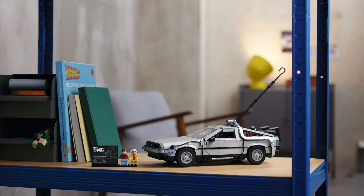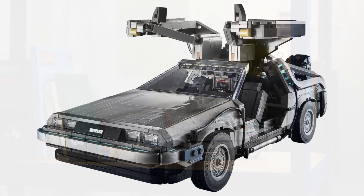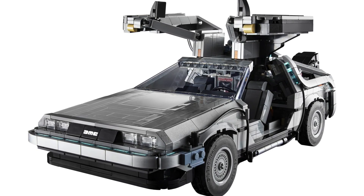This is going to be priced at £149.99 or $169.99, and it will be available on the 1st of April. Please let me know what your thoughts are in the comment section below — do you like this set, or are you not a fan?